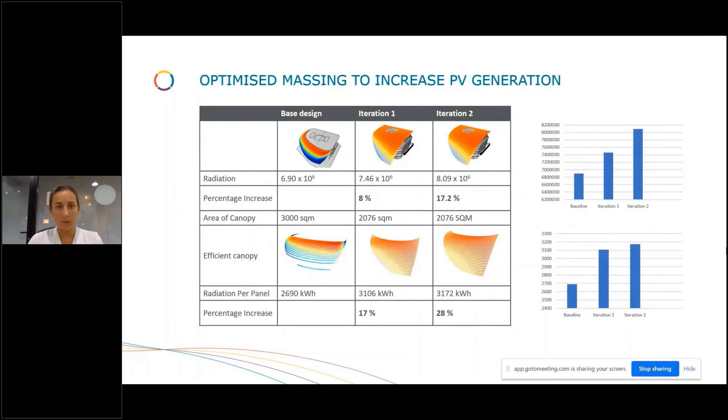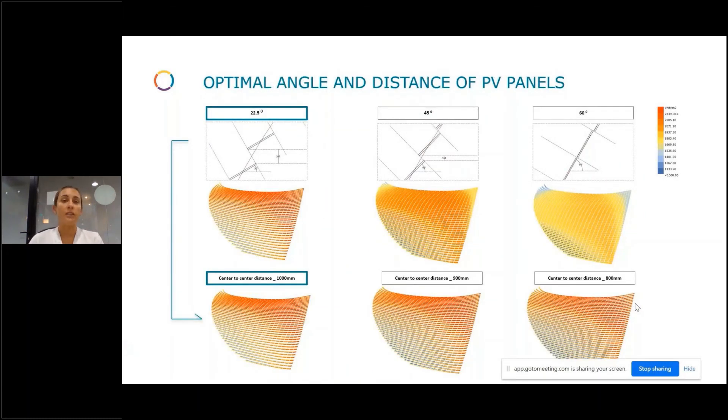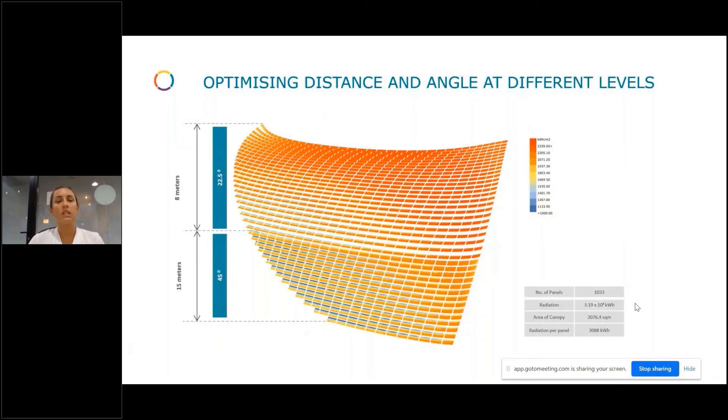Looking at the efficiency results: comparing from the baseline to the optimized iteration, we managed to achieve a 28% increase in radiation captured by the panels. The area of the canopy was reduced by almost 33%. So with less area, we achieve more energy. With the right orientation, right shape of the canopy, right distance and orientation of the PV panels, we maximize the performance of those panels. It was important to analyze different angles for different locations of the curved canopy, and the distance between PV panels to avoid any overshading. This was the optimized design.